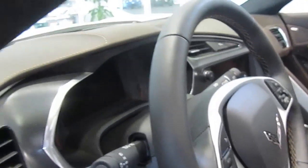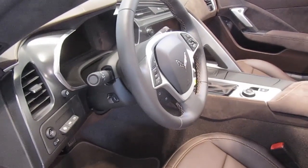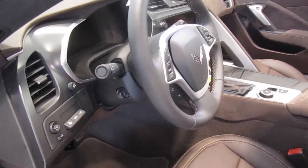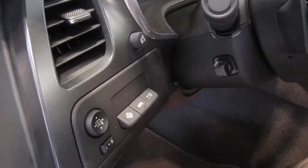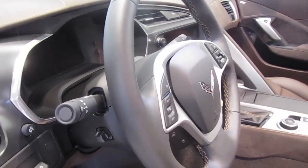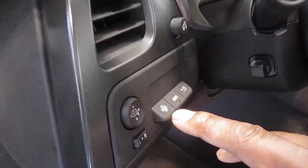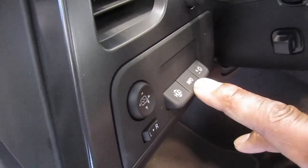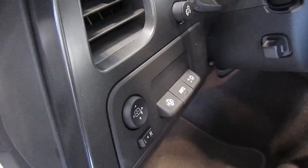Soft touch — everything about this car now is different. The head-up display in this car comes in color now. All of your information for this car will show in the head-up display, everything from the phone calls you make to the radio stations that you change. The controls for the head-up display are here, so you can move it up and down, change the information that's displayed, and lighten or darken it.